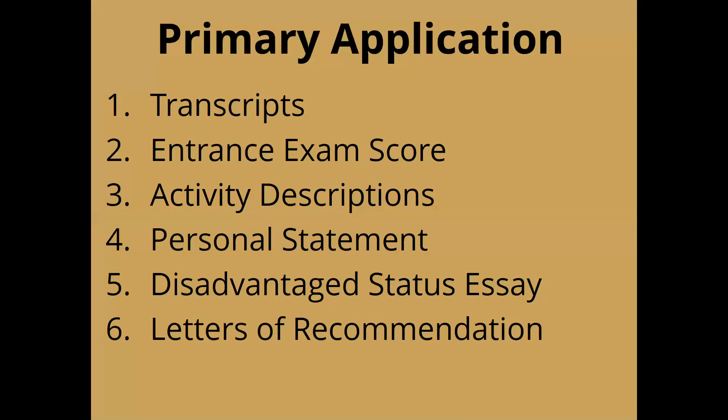Within the primary application, there are typically six components. Students must submit transcripts from every institution they've attended, an entrance exam score like the MCAT or DAT, and descriptions of the things they've done along the way. They're also given space for a personal statement, an optional essay about overcoming a disadvantaged status, and letters of recommendation. We're going to talk about each one of these pieces in more detail.